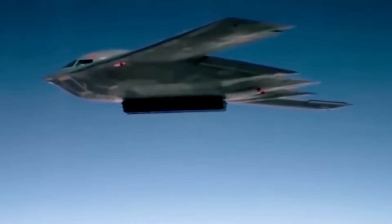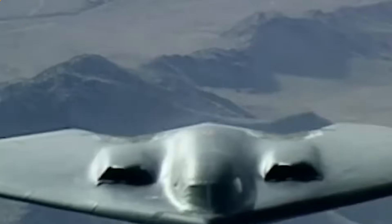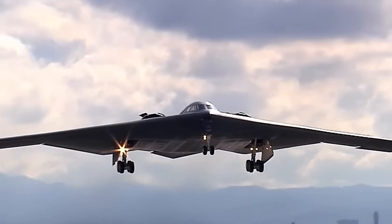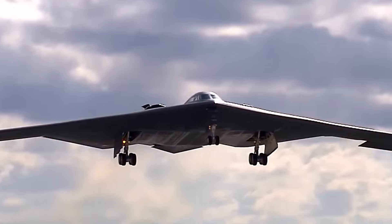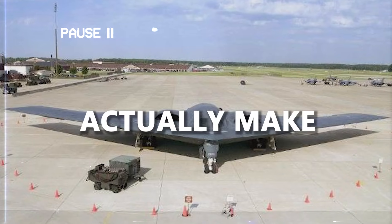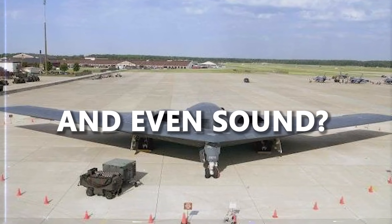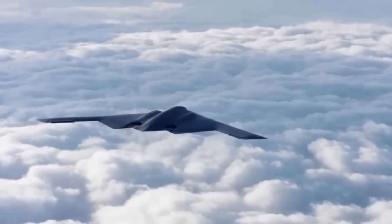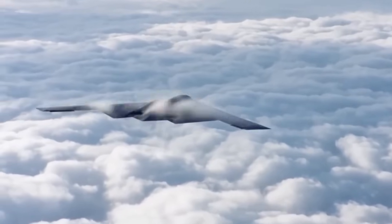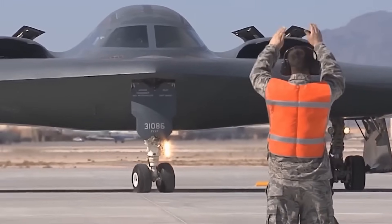The B-2 Spirit isn't just a bomber, it's a ghost in the sky. Built in total secrecy, designed to be invisible, and flown by computer more than pilot, the B-2 changed everything we thought we knew about modern warfare. From Cold War urgency to groundbreaking engineering, this is the full story behind the billion-dollar stealth bomber the world wasn't supposed to see.